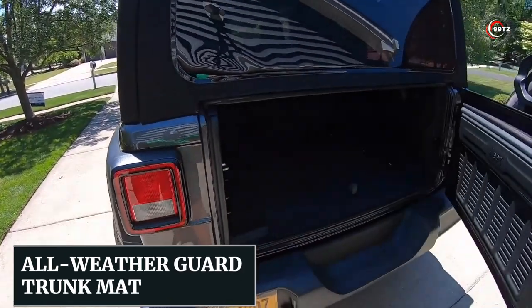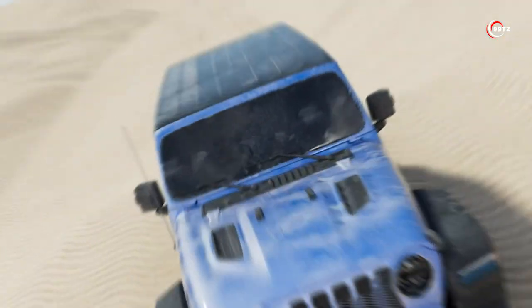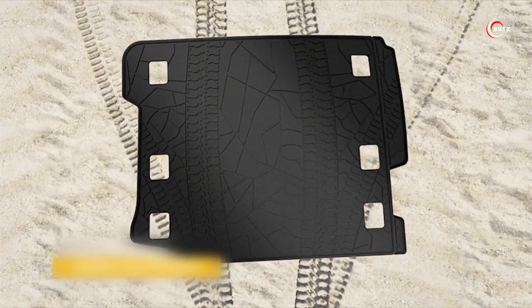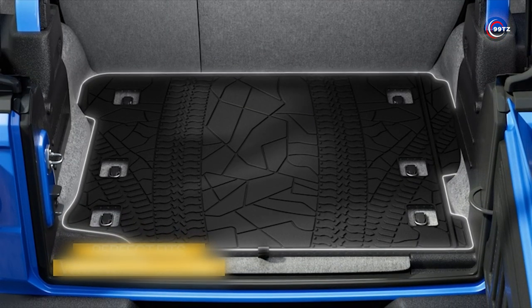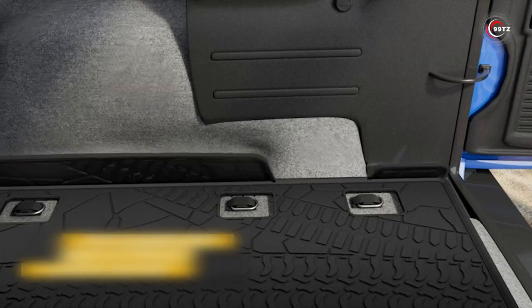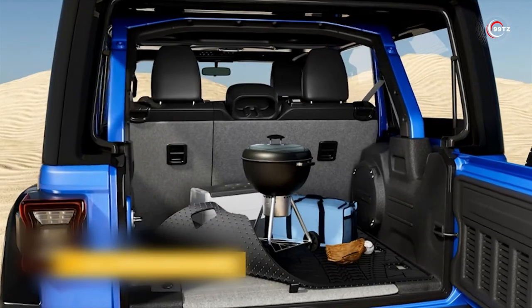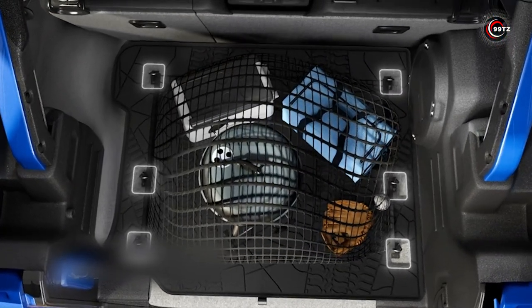Number 6: the All-Weather Guard Trunk Mat. Introducing the All-Weather Guard Trunk Mat by Joy Tutus. Are you tired of worrying about spills, dirt, and damage to your cargo area? With this high-quality cargo mat, you can say goodbye to those concerns. Designed specifically for your Jeep Wrangler, it offers a perfect fit and a non-slip surface to keep your cargo in place, even on bumpy rides.